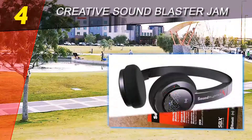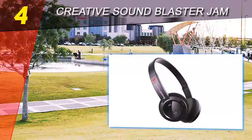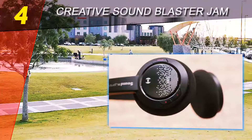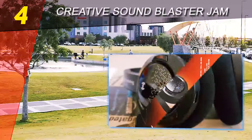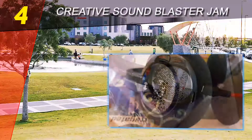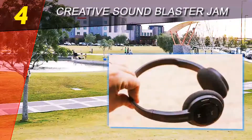Coming in at number 4 of our list: Creative Sound Blaster Jam — a pair of Bluetooth headphones under budget that actually sound good. Yes, it's possible. The Creative Sound Blaster Jam headphones come from the company better known for making computer sound cards, but they're punching way above their weight here. Although these headphones don't excel in any one area, they get a passing grade for everything, and at such a low price, they're an extremely good value.